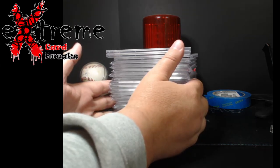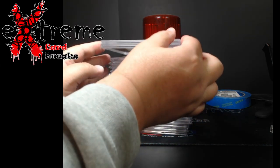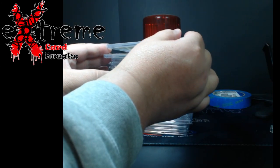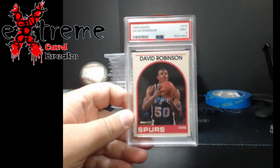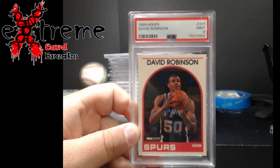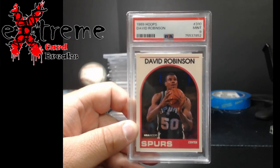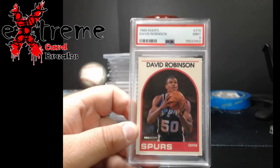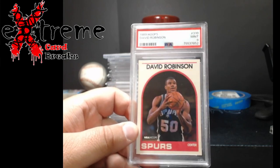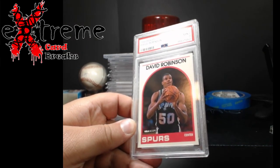That's really good for being well kept. You guys will already see some stuff — we've got basketball, football, a little bit of baseball. If it does not have the PSA sleeve on, it's going on DC Sports because I've got way too much stuff right now. 89 Hoops David Robinson rookie, PSA 9.